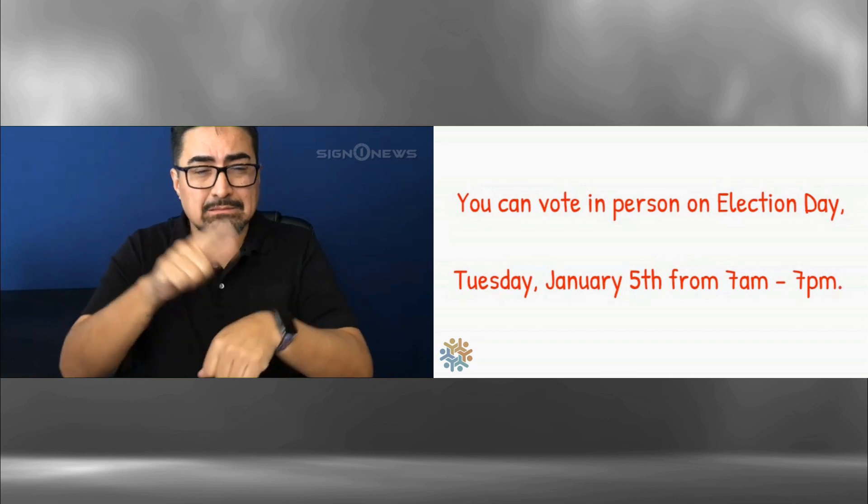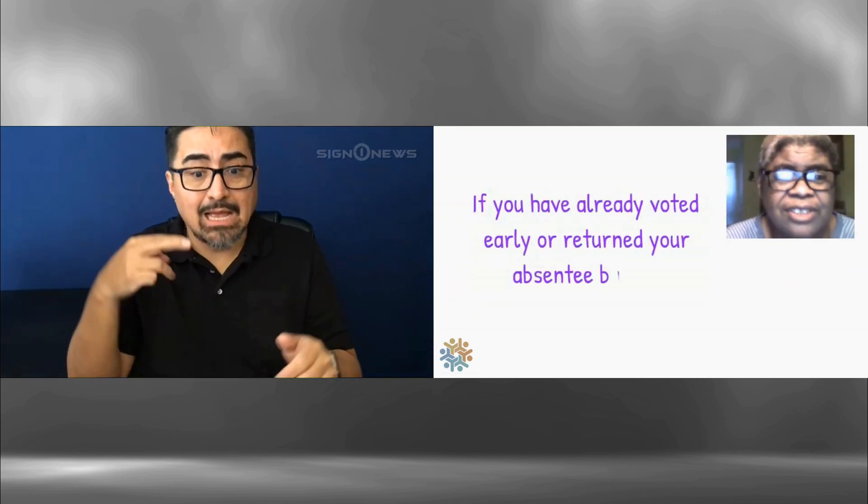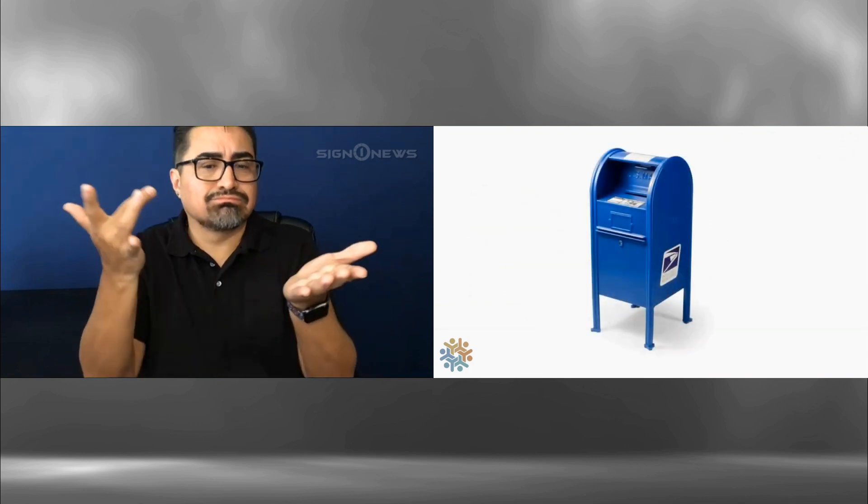You can vote in person on Election Day, Tuesday, January 5th, 7 a.m. to 7 p.m.